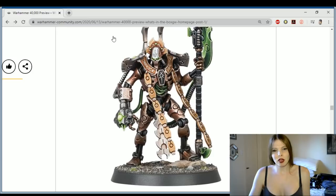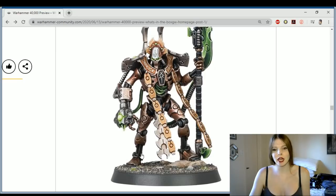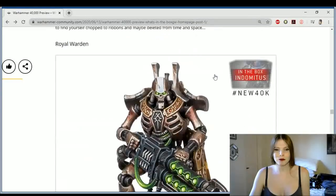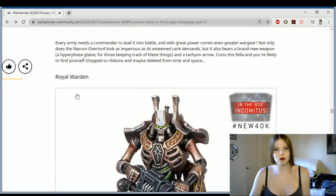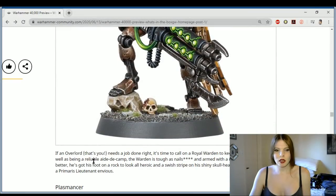It looks like he skipped leg day, but overall I love this guy. The Overlord actually looks cool — he needs a cape, I'm gonna give him a cape. He's got his dual disc ready, he is ready to throw down. And then we have the Royal Warden, which is badass. If an Overlord needs a job done right, it's time to call in the Royal Wardens. The Wardens are tough as nails and armed with Relic Gauss Blasters — so even they're putting the Relic label on everything, which is kind of weird.